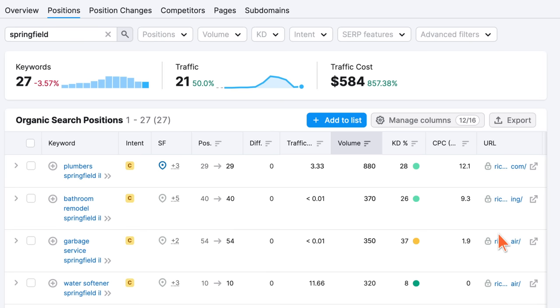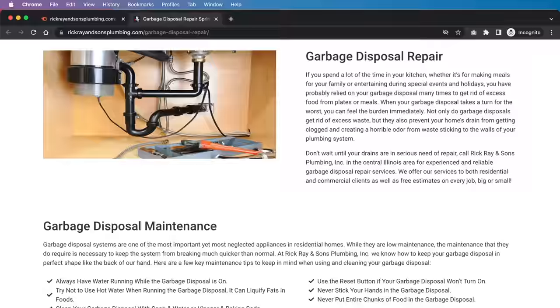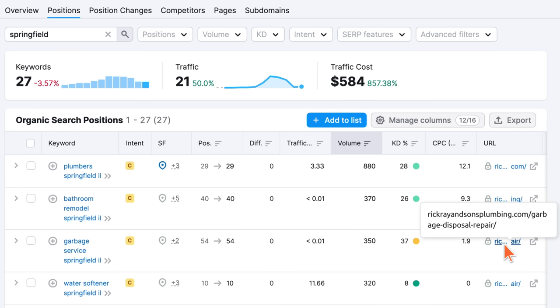It looks like they also do bathroom remodeling and garbage disposal repair. However, 'garbage service, Springfield, Illinois' is not the intent of what this page offers — we never want to target keywords with poor intent relative to what the business actually offers. Garbage service is very different from garbage disposal repair; these have very different intent. So this is a keyword we would not want to try to rank for.